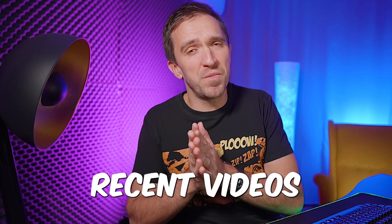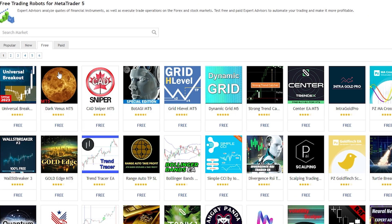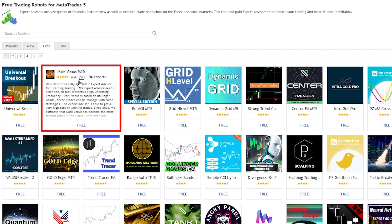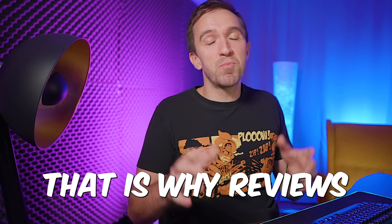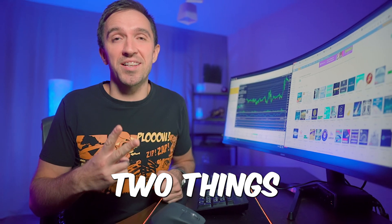In one of my recent videos about the best free Forex robot on the marketplace — which is the Dark Venus — I showed that this Expert Advisor totally destroyed my account, despite the fact that it has nearly 600 reviews with a rating of 4.5. That is why reviews are important and you have to look at them, but combine them as well with the other two things.